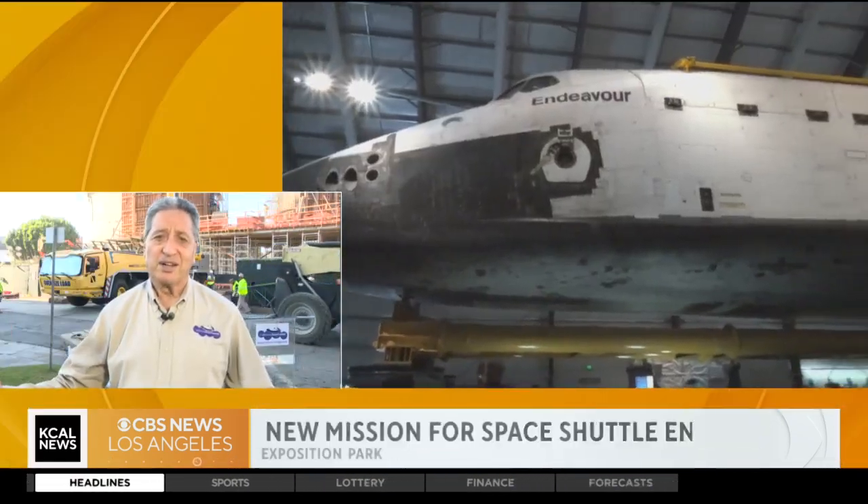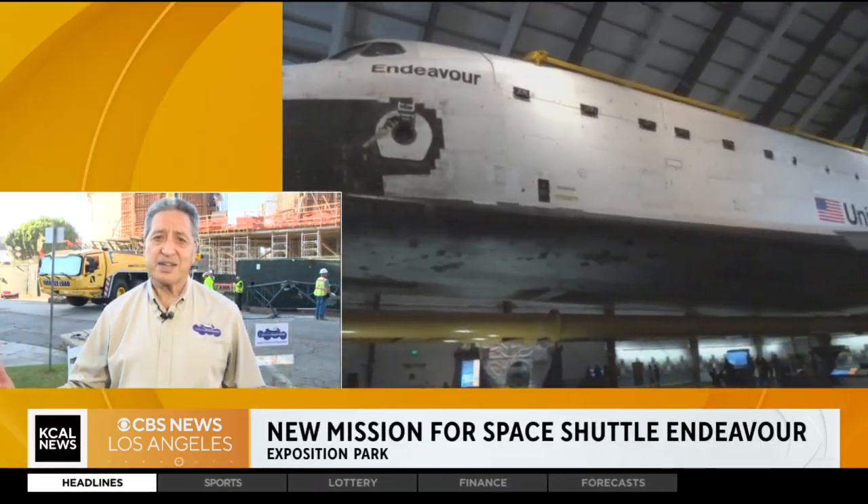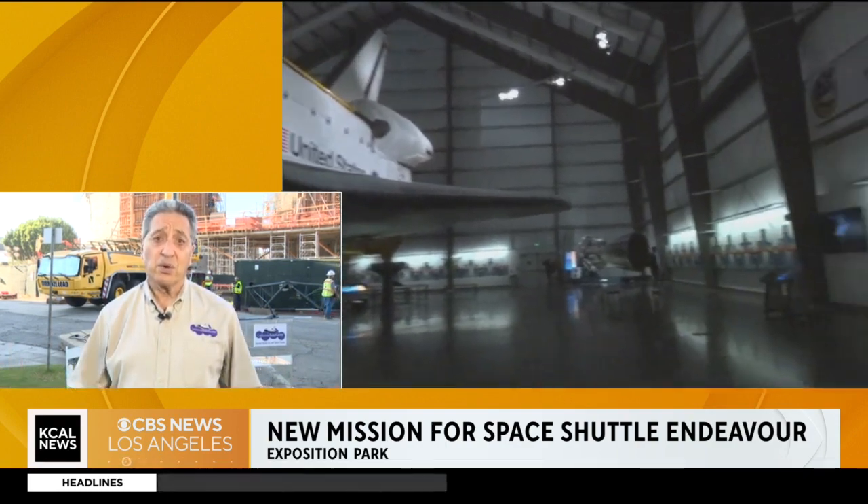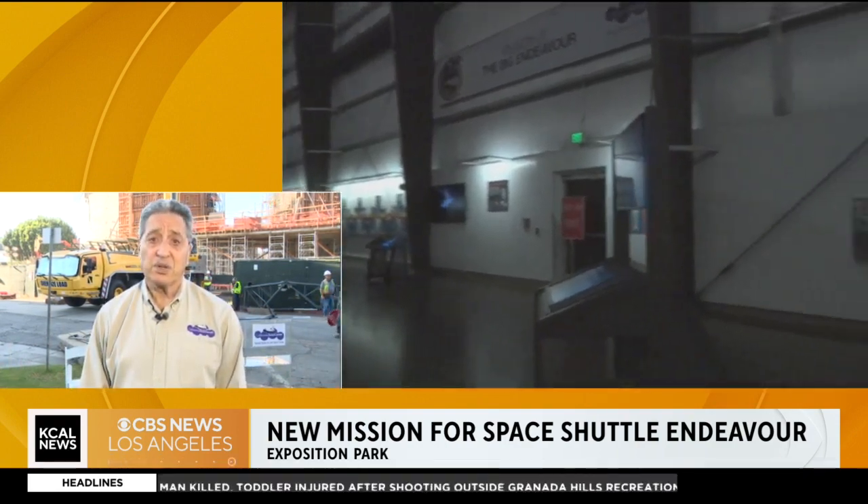It's part of our Air and Space Center to inspire the next generation of scientists, engineers, and explorers. For the Science Center, it brings an incredible experience, an awe-inspiring sight. When you see this full stack — 20 stories tall — it will be an iconic destination. It will draw people from all over California and the world to come and see it, the only place in the world they'll be able to.